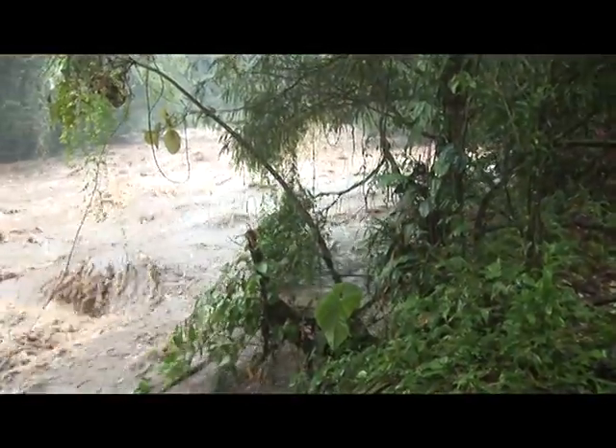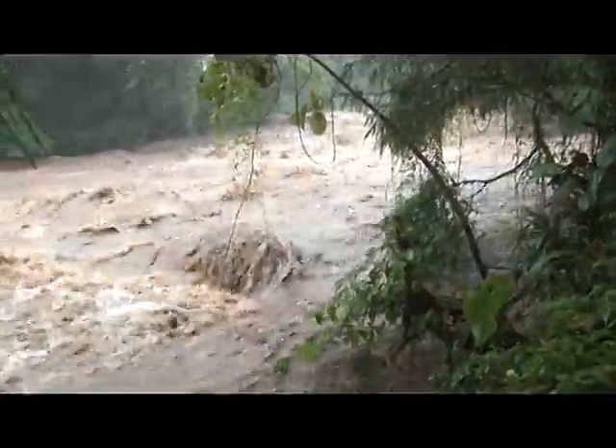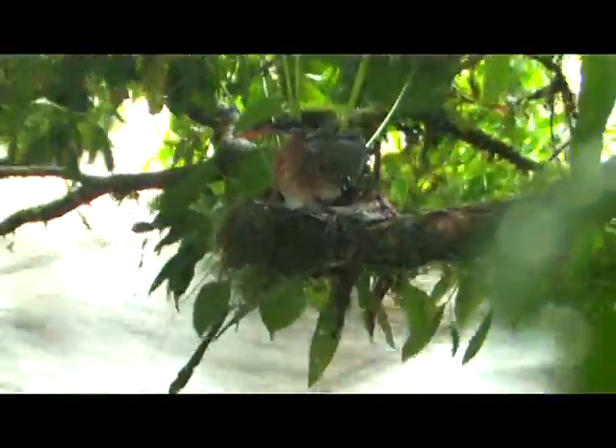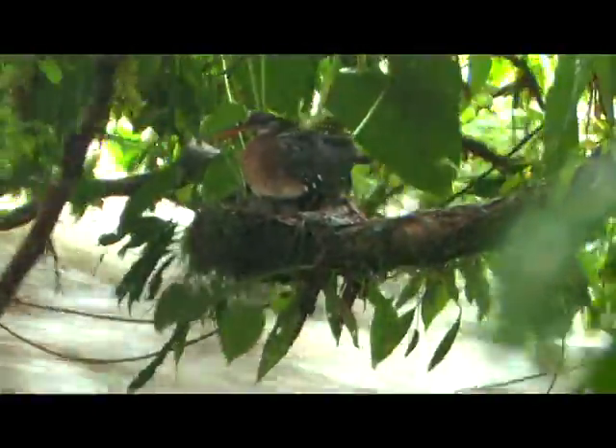We have a sunbittern on a nest right here next to this raging torrential creek. There's incredible drama happening right now. Look at the mother sitting on her nest — the water is rising literally by the second. This water was about two feet below the nest; it's now to within 10 centimeters below the nest, threatening to wash it away. We don't know how many babies are in there yet, but it looks like she's got at least one baby underneath her on the nest.